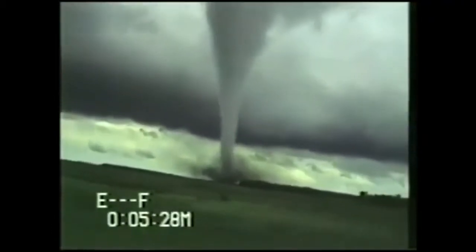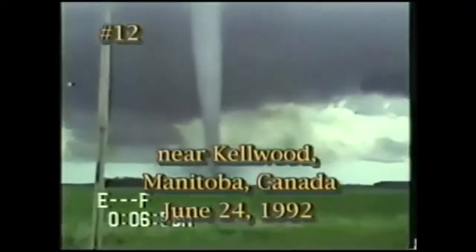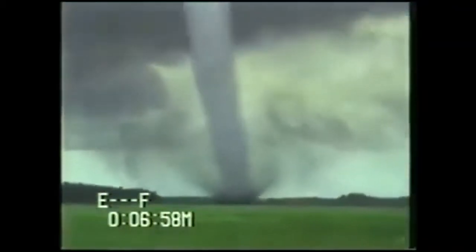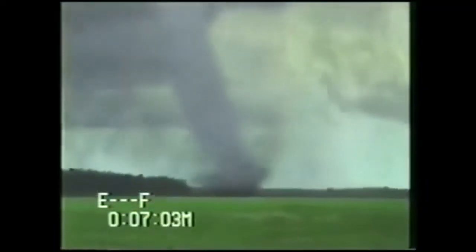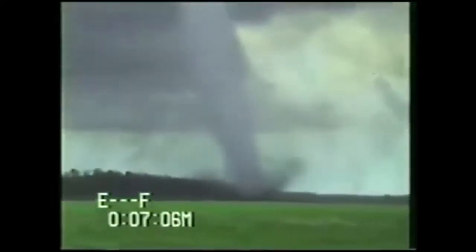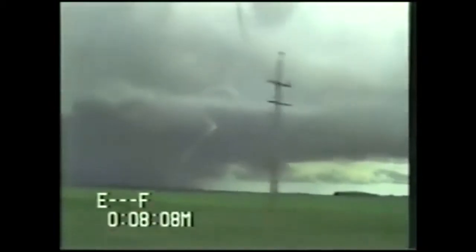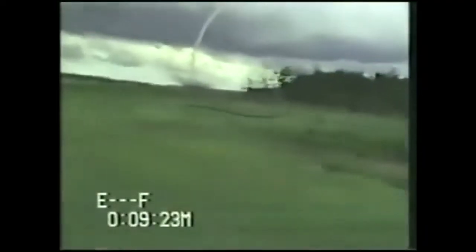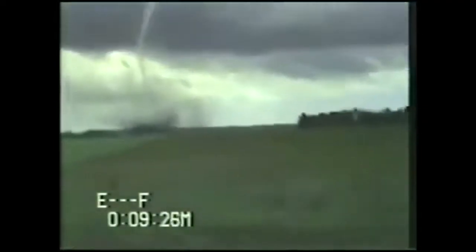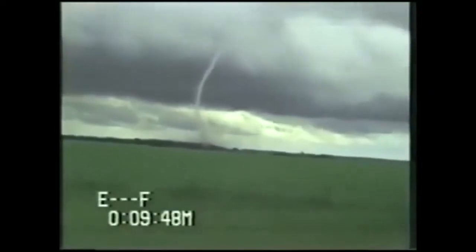Look at that, eh? Come on! It is moving at a speed of about 20 kilometers an hour.